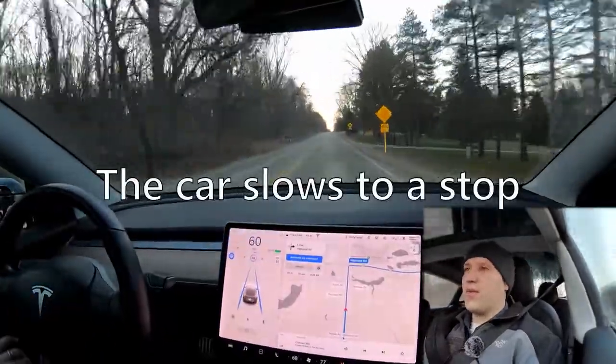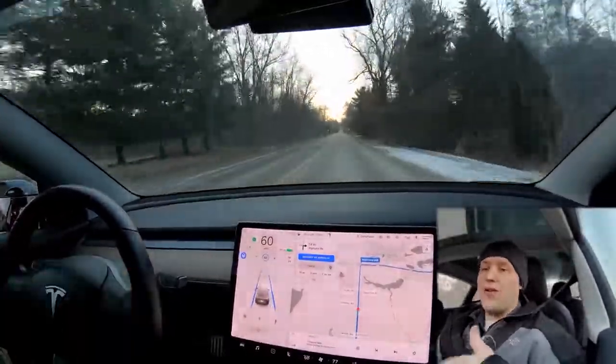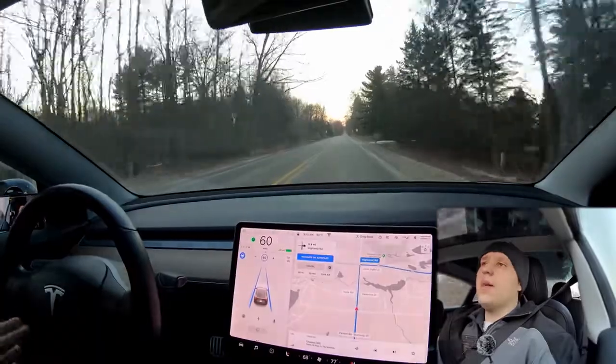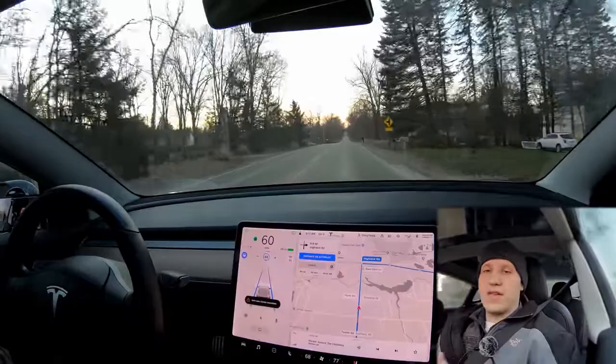So I put my hand back on the wheel. With standard autopilot, if you put your turn signal on, nothing happens. Because I'm on this road there's nowhere to turn, but if I was on the highway with standard autopilot and my turn signal's on, the car's just going to keep driving as if nothing's happening — it's going to ignore that.